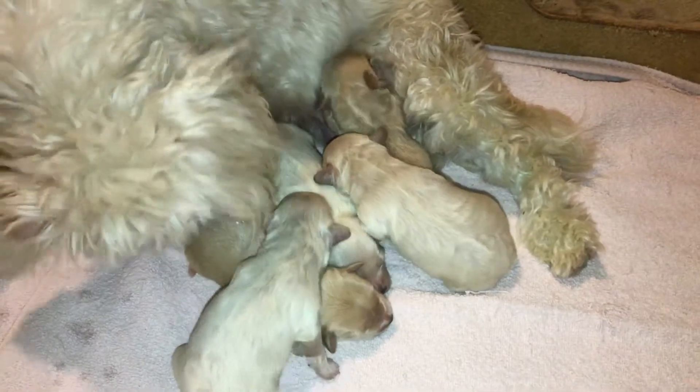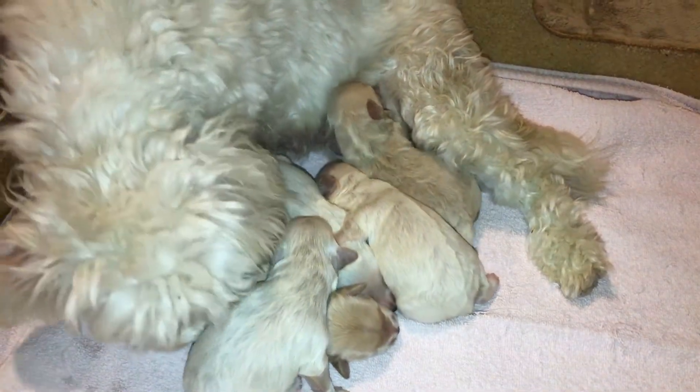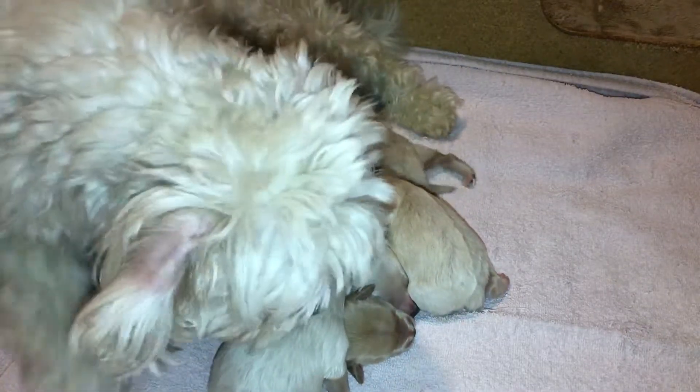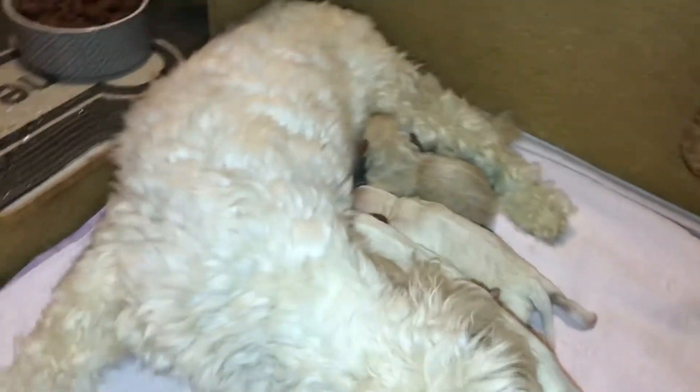They latched onto the teats immediately. Remi has always needed a little assistance whelping — we always have to break the sacks open for her and guide her to their faces to clear their fluids, as you can see in my previous videos.